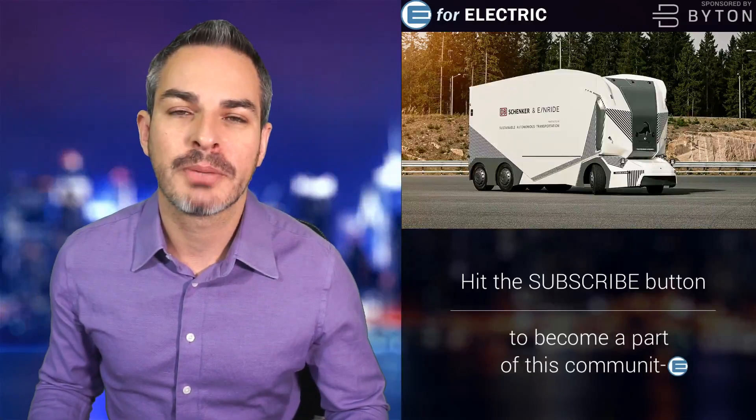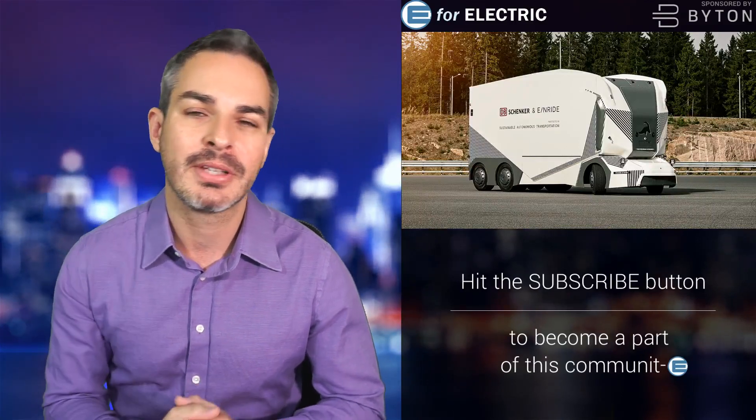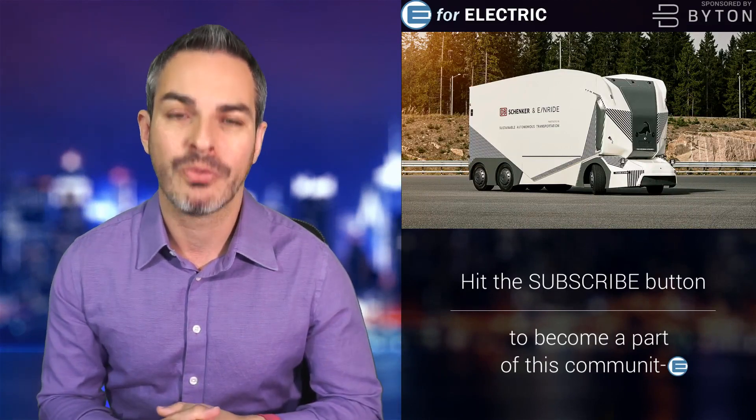Welcome to E4 Electric, your number one source of unbiased electric car news. If this is your first time here, go ahead and click on the subscribe button down there so you don't miss anything moving forward.